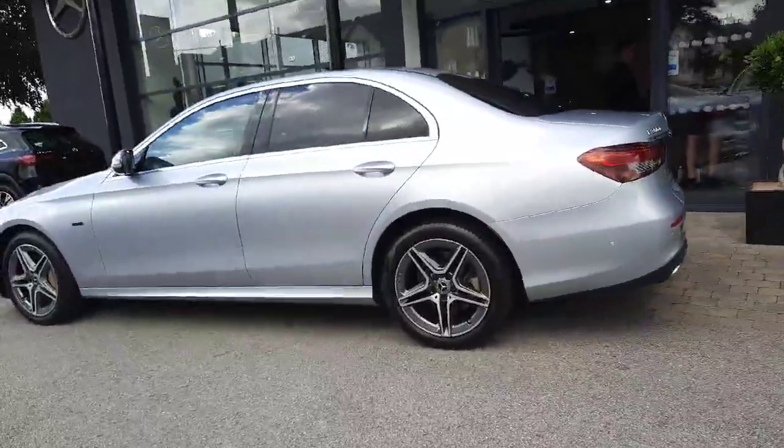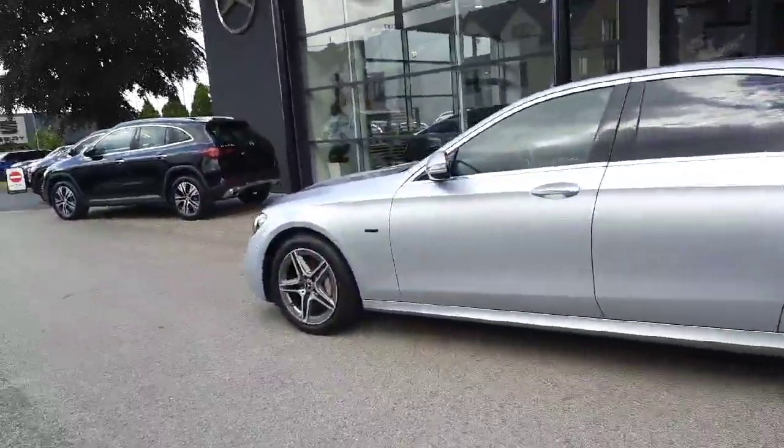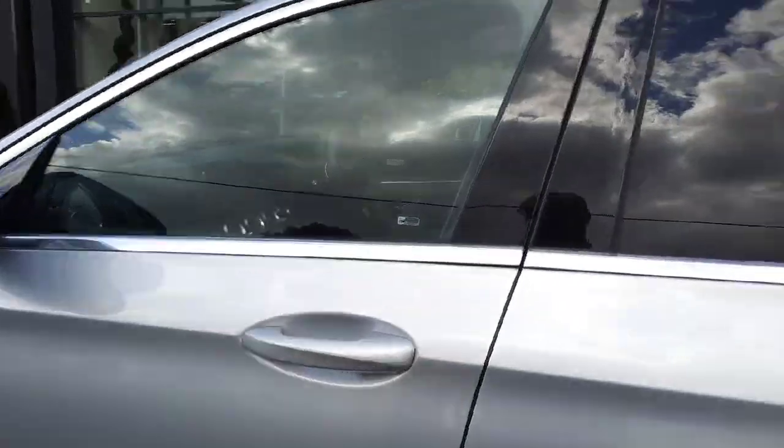This car is ready for immediate delivery and comes with a warranty. All trade-ins are welcome and they also offer finance packages.